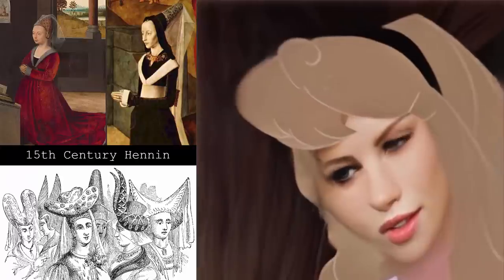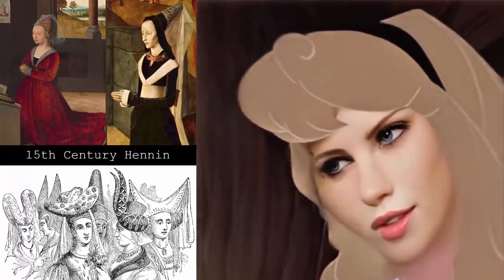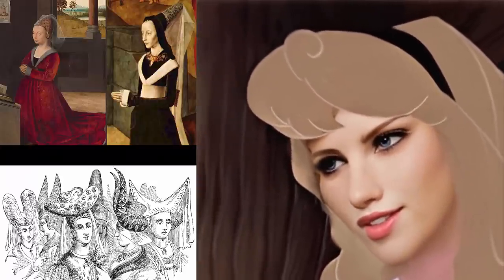The tall pointy headdresses called hennin developed in the late 1420s and ended in the 1500s. Perhaps Philip could have meant to say 'this is the 15th century,' since the fashion would have been very different in the 1300s.